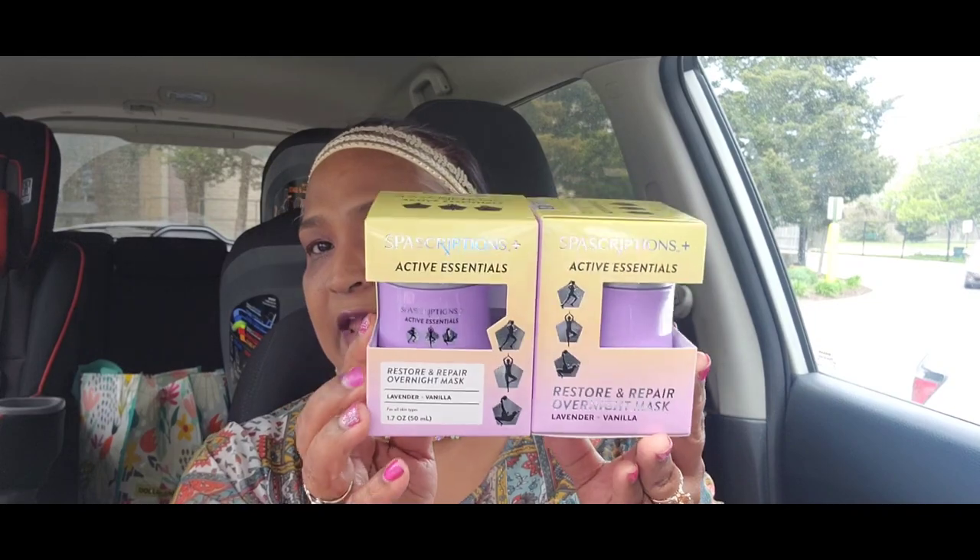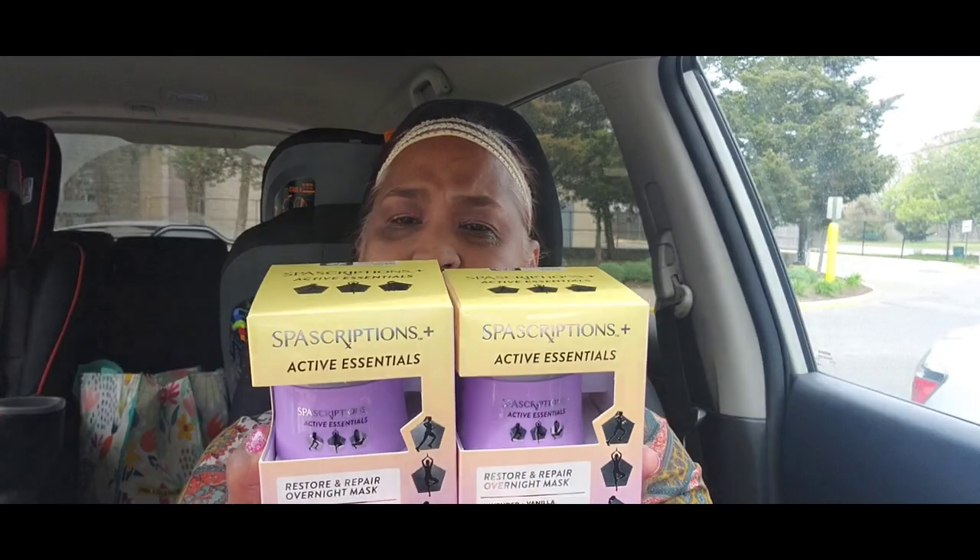Now for the pièce de résistance of this haul — you guys know when I'm excited it's good! I found these Sparscription Active Essentials 'Restore and Repair Overnight Mask' in lavender and vanilla for all skin types. You guys know packaging sold me on this one — look at that packaging, how absolutely gorgeous!